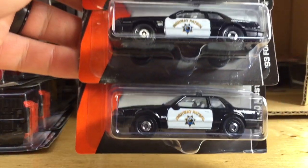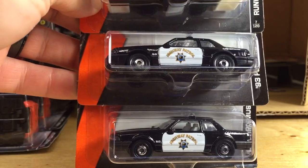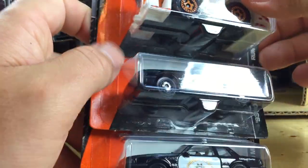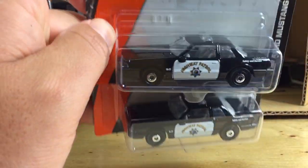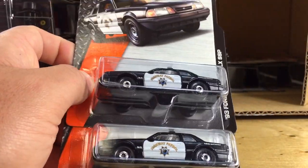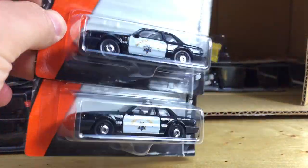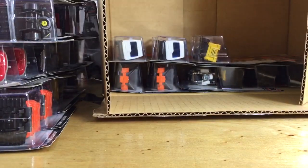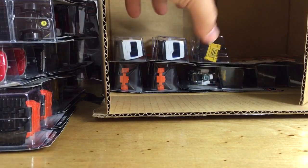The '93 Ford Mustang Highway Patrol makes its return. That's kind of strange — it's been several case codes since we first saw this. Maybe this one's a little different; I don't think so, but it's an awesome casting regardless and I'm glad to get more of these. And then the Runway Wrangler — another very awesome casting — is back in the mix.